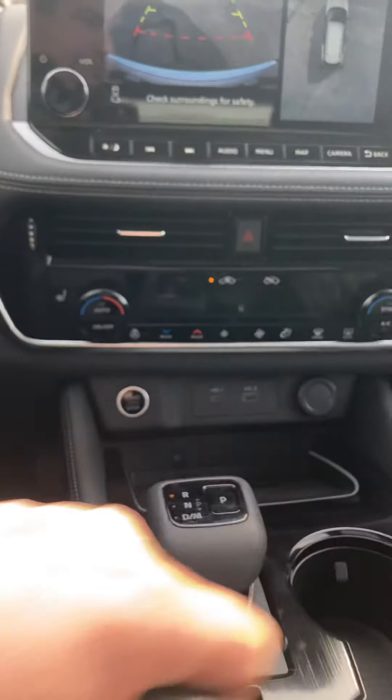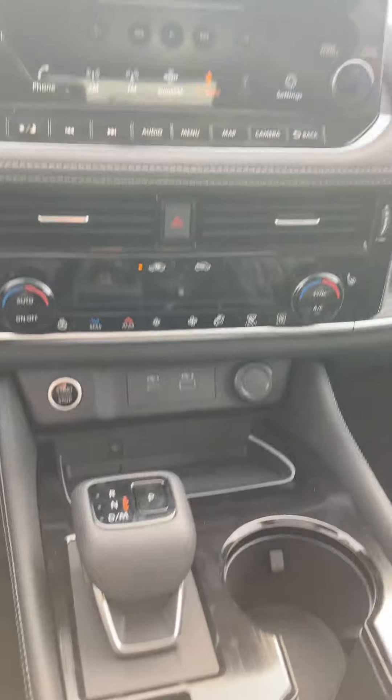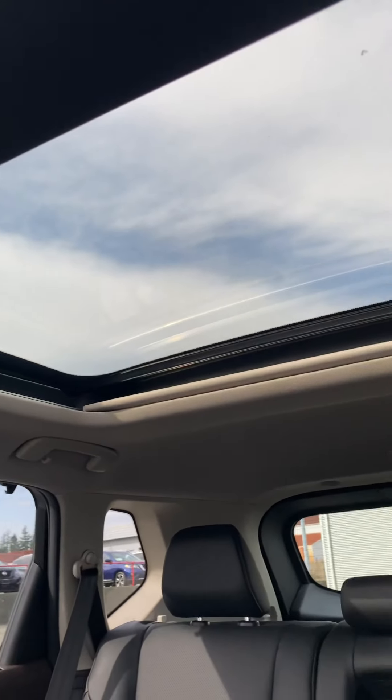You've got dual climate control, so you can put the heat on one side and cool on the other depending on how everybody's liking it. Up above us we have our sunroof in the front, and it continues all the way — it's a big moonroof the whole way down the vehicle.